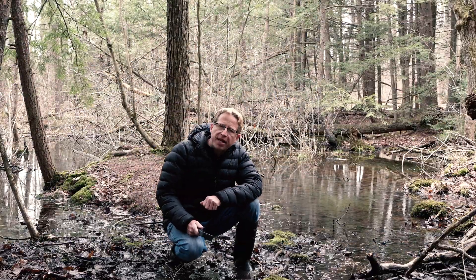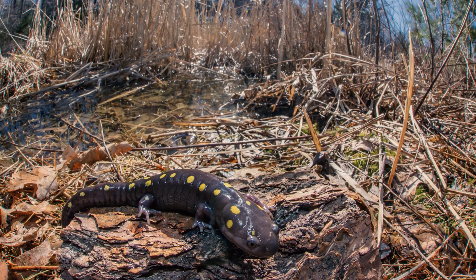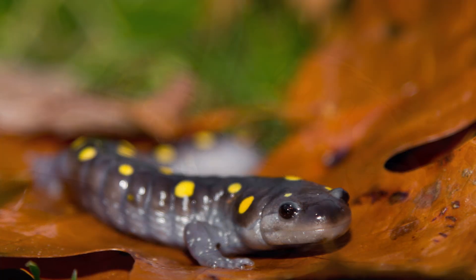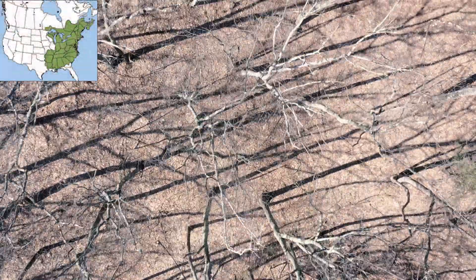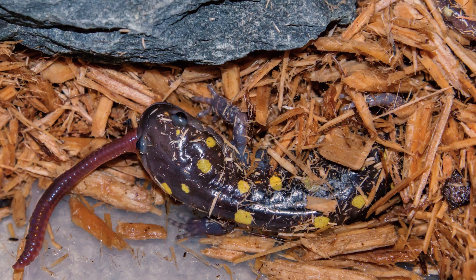One of my favorite amphibians that breeds in vernal pools is the spotted salamander. The spotted salamander is a large salamander. They are bluish black with two irregular rows of yellow or orange spots that run the length of their bodies. Spotted salamanders live in moist forests throughout much of the eastern United States and Canada. They are carnivores and prey upon insects, worms, slugs, spiders, and millipedes.